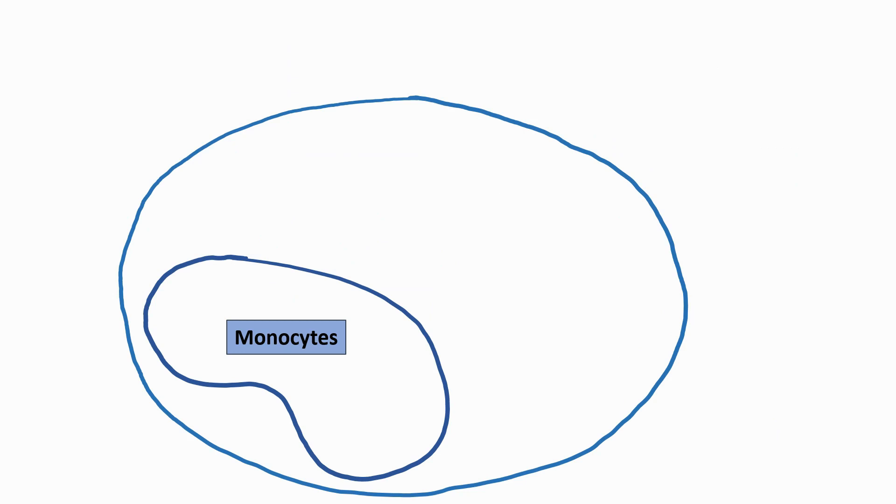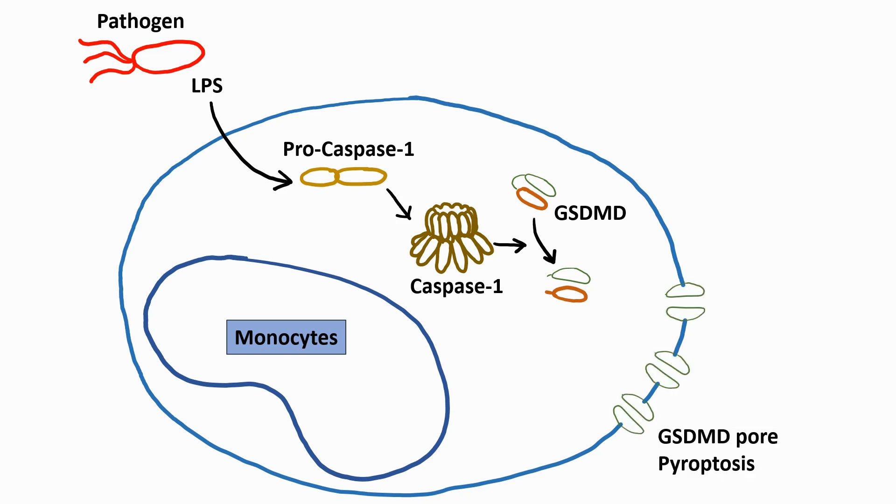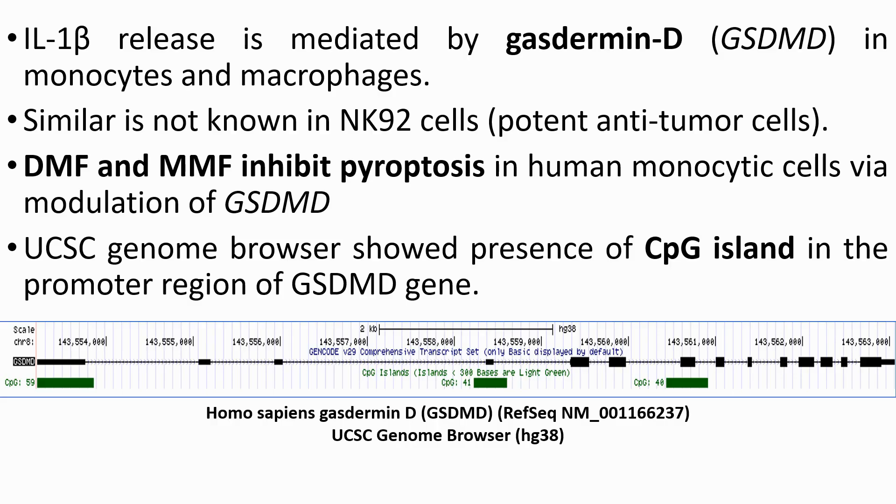Immune cells such as monocytes and macrophages are known to release IL-1-beta via gasdermin-mediated pyroptosis. When these cells sense a pathogen or a danger, such as LPS, this induces conversion of procaspase-1 into caspase-1, hence conversion of gasdermin-D into cleaved gasdermin-D, in turn making gasdermin pores — a process called pyroptosis — which helps in the release of IL-1-beta. This IL-1-beta release is mediated by gasdermin-D.